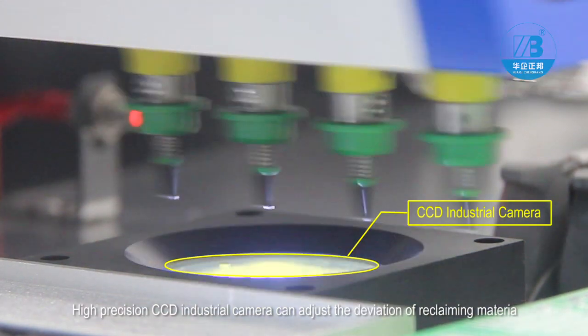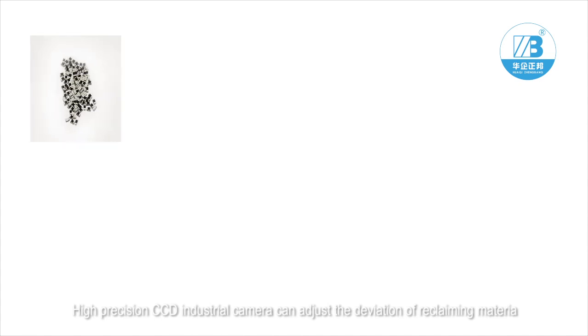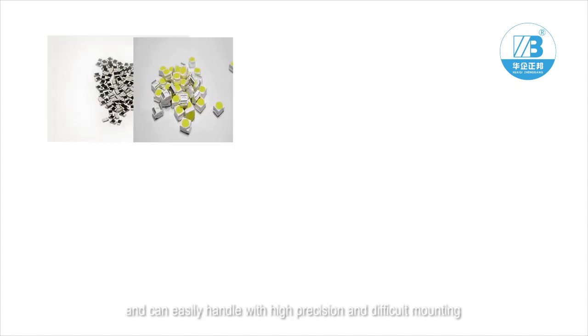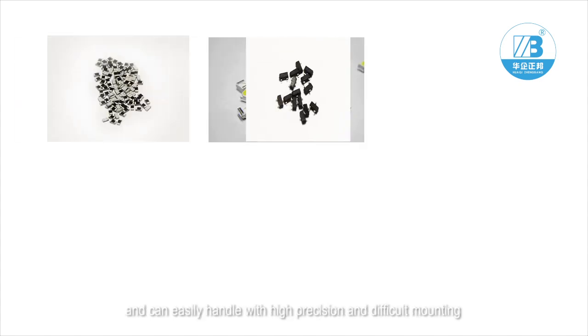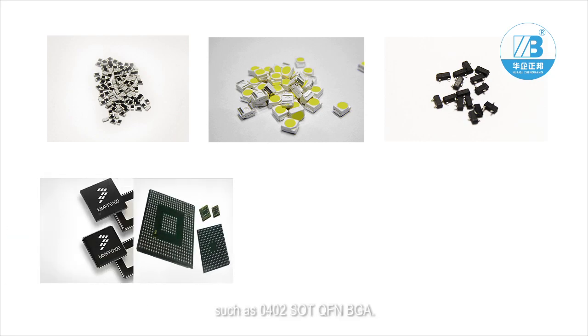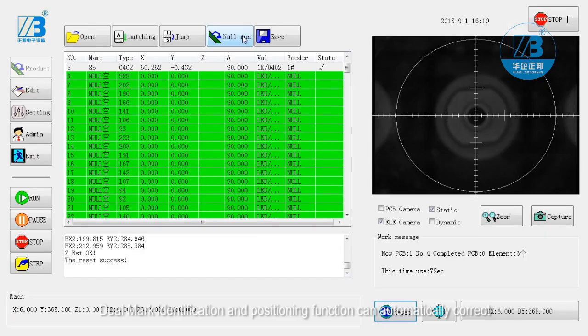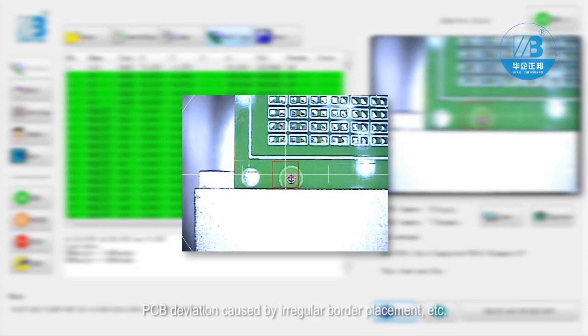High precision CCD industrial camera can adjust the deviation of reclaiming material and can easily handle high precision and difficult mounting, such as 0402, SOT, QFN, and BGA. Dual mark identification and positioning function can automatically correct PCB deviation caused by irregular border placement.